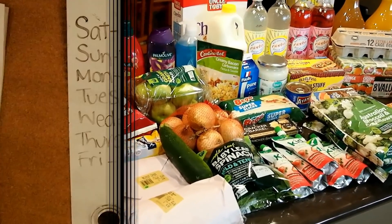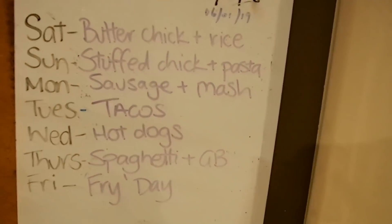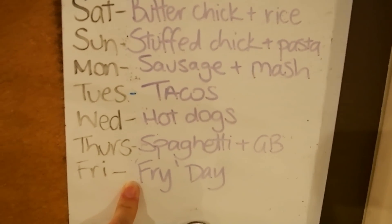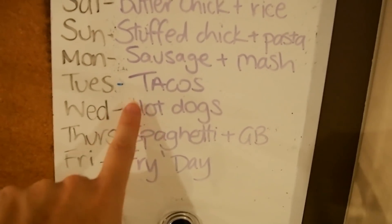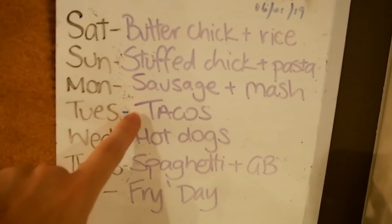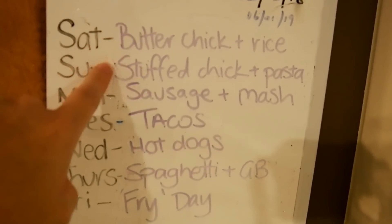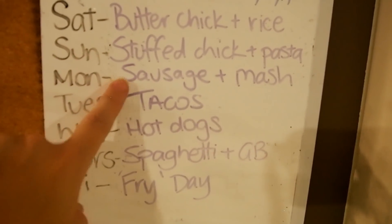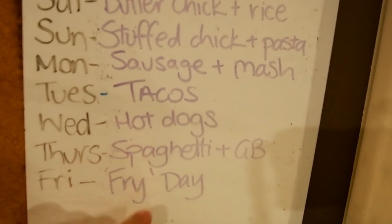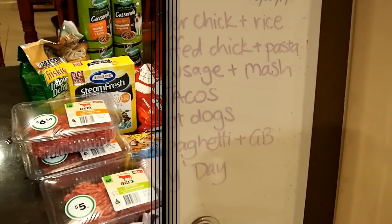Here's my meal plan for this week. Friday is usually a big fry-up. Taco Tuesday and hot dogs on Wednesday are the same each week. For the other meals I used what was already in the freezer — chicken, stuffed chickens, sausages — and I only had to buy the mince for spaghetti and tacos, the hot dogs, and pretty much everything else we already had.